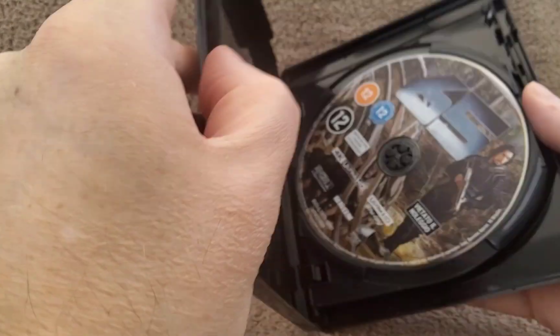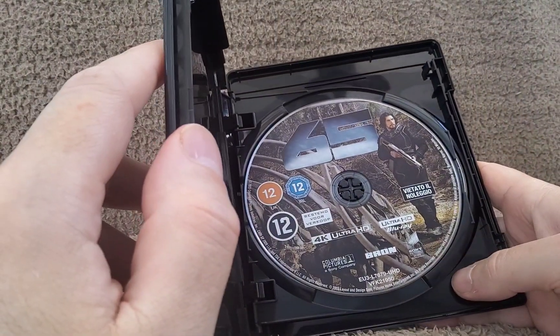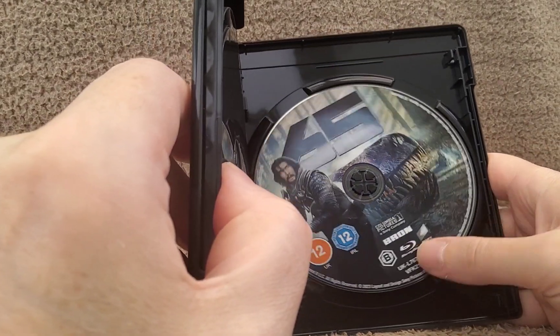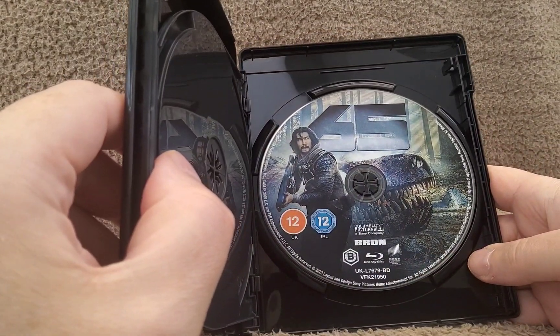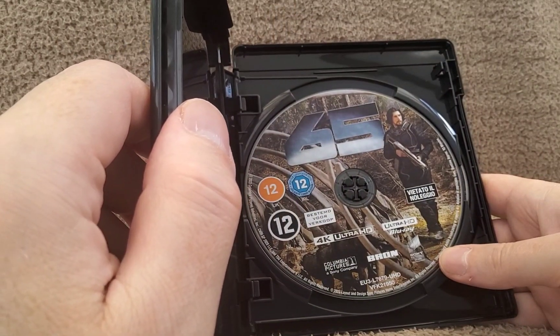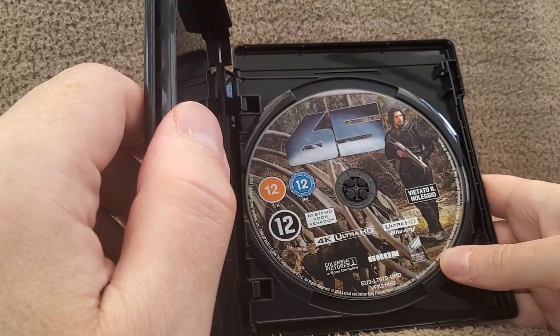Open this up — we've got the 4K disc and the Blu-ray disc there. Both have got different artwork on them — that's the front cover art on the 4K disc.